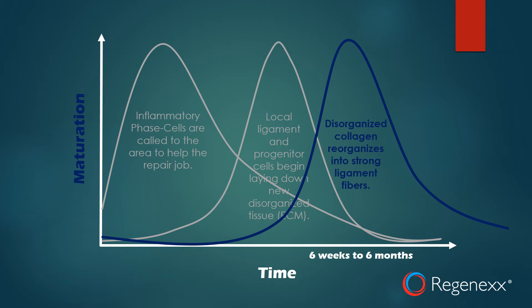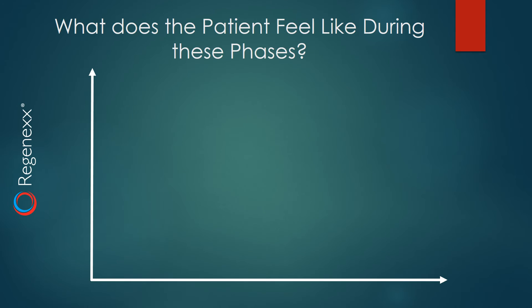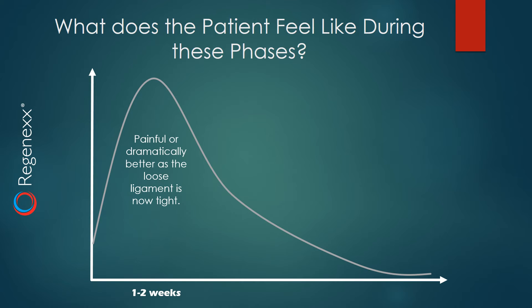The third phase happens when that disorganized collagen reorganizes into strong ligament tissue, and that takes six weeks — really three months, all the way out to six months to a year. The patient feels different during these three phases. In the first phase, the painful inflammation phase at one to two weeks, they might feel increased pain, or they might actually feel much better because a very loose ligament is now tight.